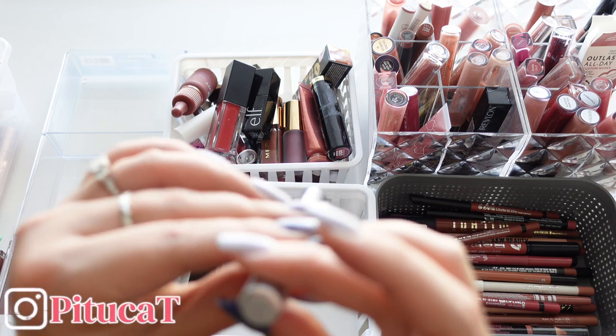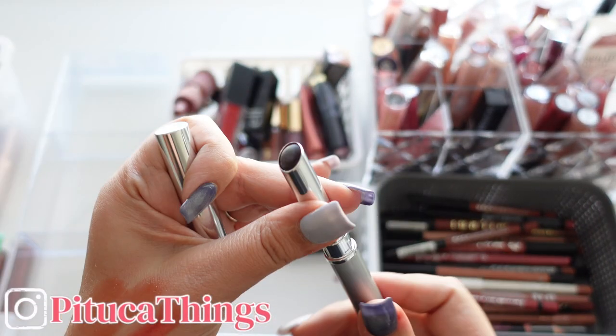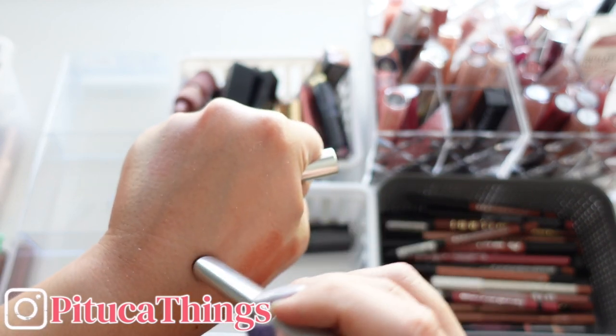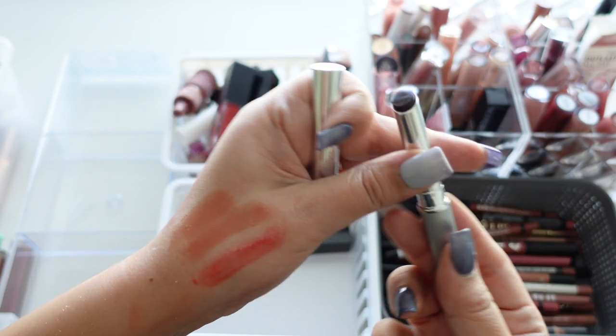Next up we have this Clinique Black Honey — this is the one that everybody was going crazy about because it changes color when it's on your lips, becoming like a really dark brown.